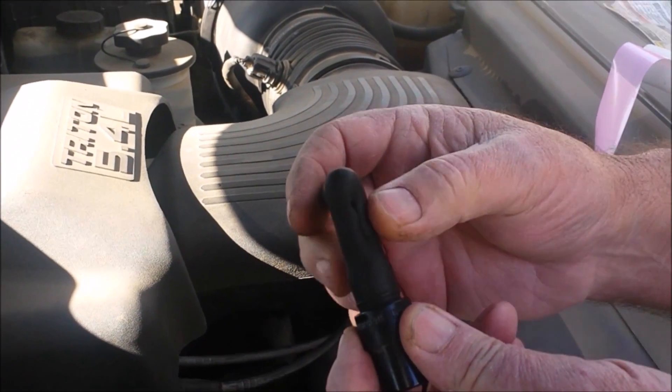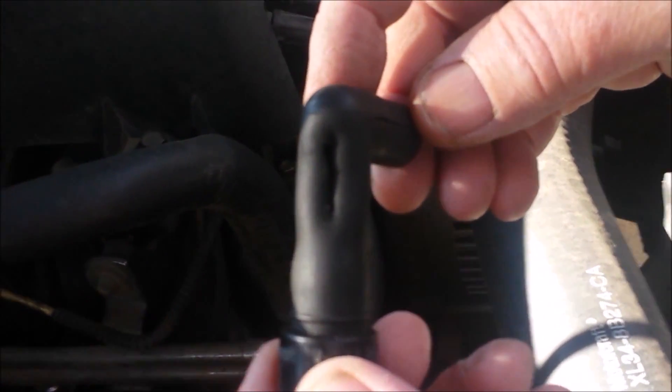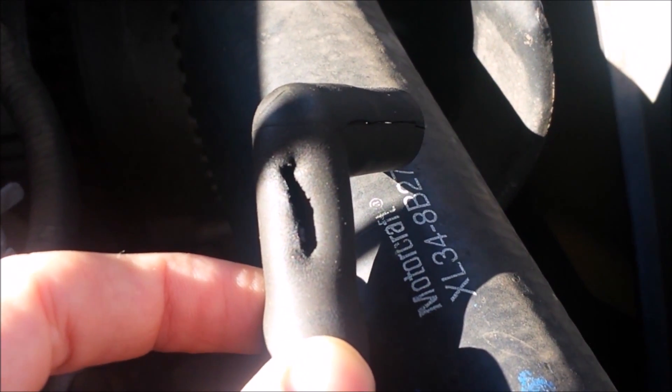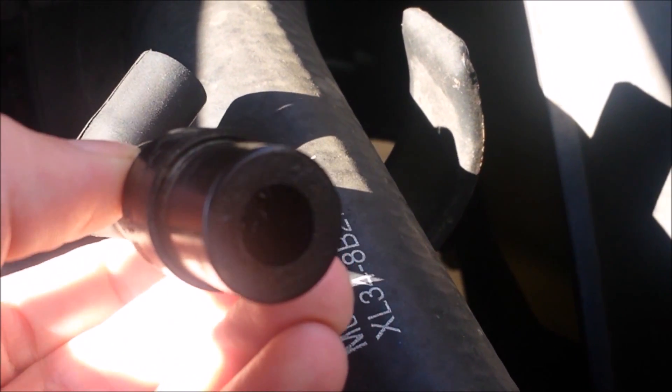I had to cut the boot off because it wouldn't come off, but this is what I found — a huge crack in the boot causing a major vacuum leak in my engine. The symptoms we were receiving were not only the check engine light, but it was running extremely bad, having a hard time idling, stumbling at stop signs, just overall running really bad.